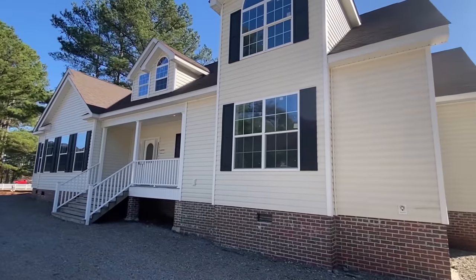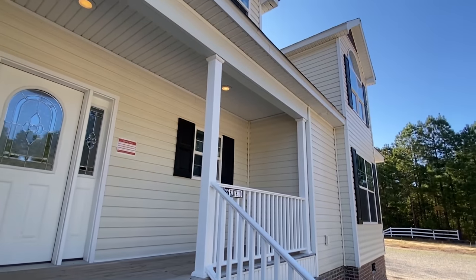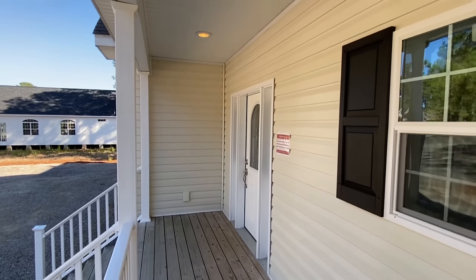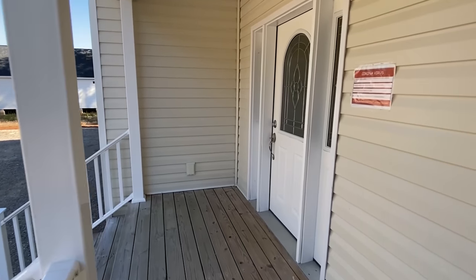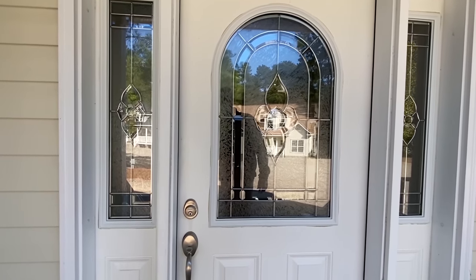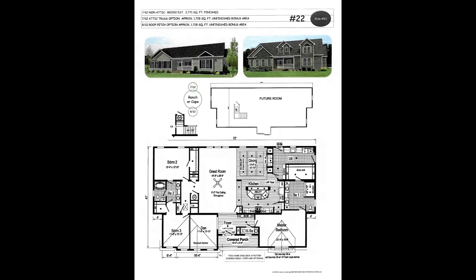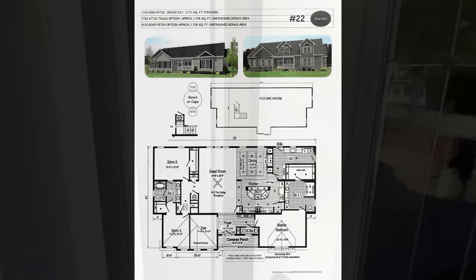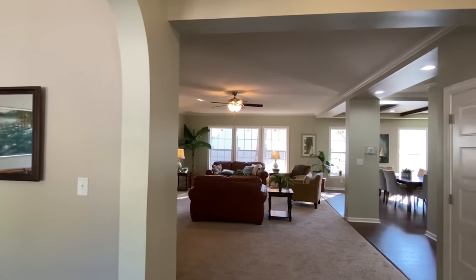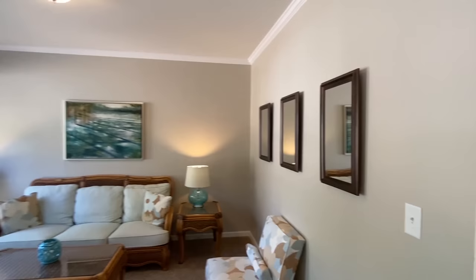Keep all that in mind as we head on in. If you haven't already, will you do me a huge favor and hit that like button for me? That helps these videos perform better on YouTube. All right, we're seeing a good bit of this porch — let's go ahead and head on inside. Let's just start with this room since it's right here by the front door.